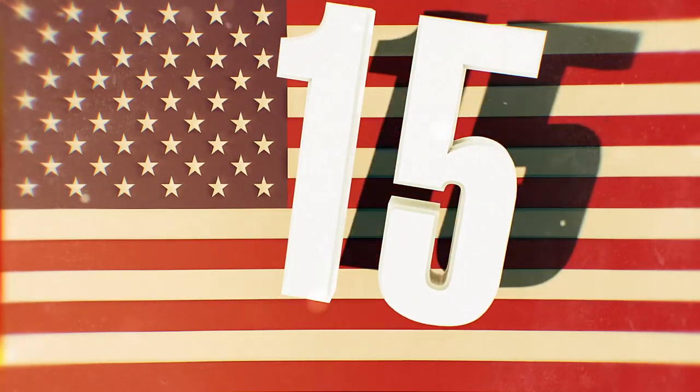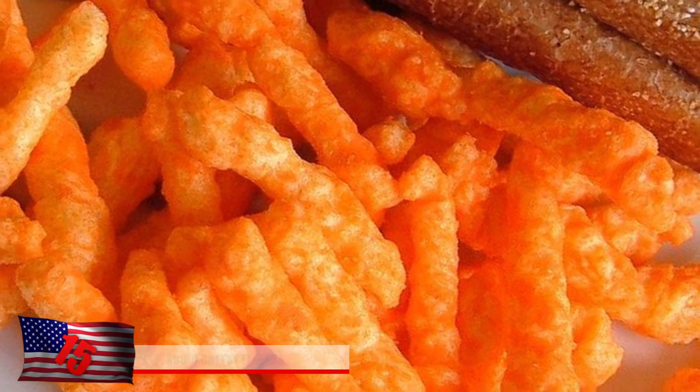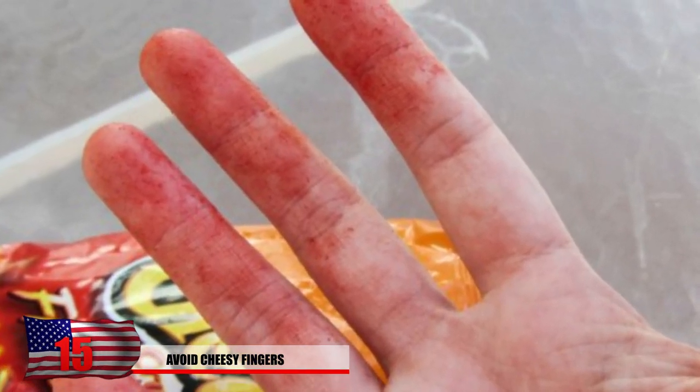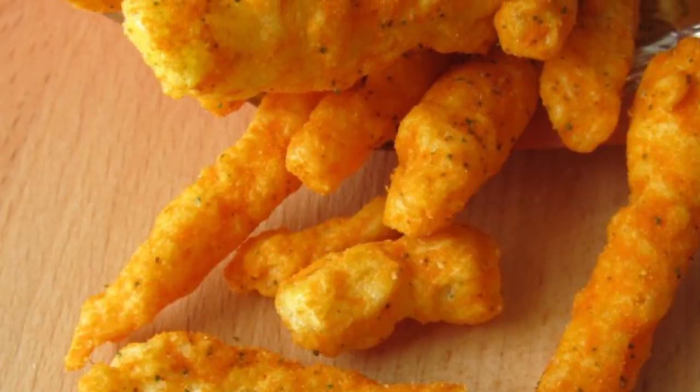Number 15: Avoid Cheesy Fingers. Chances are you probably love Cheetos, but you simply hate it when your fingers get all orange and cheesy, or even red if you enjoy flaming hot. It's just gross, and even when you try to wash it off, it still seems like you can never get that orange glow off your fingers for days, even possibly weeks. What can you do to avoid this cheesy monstrosity?